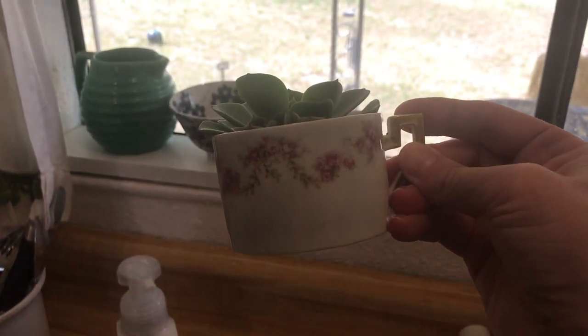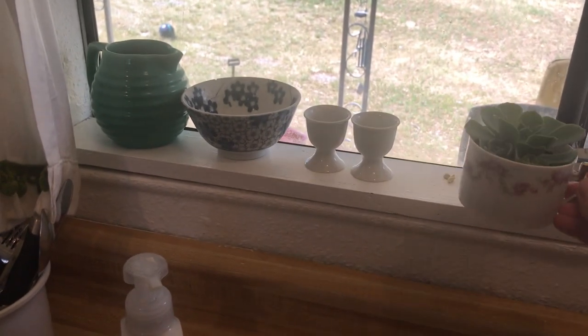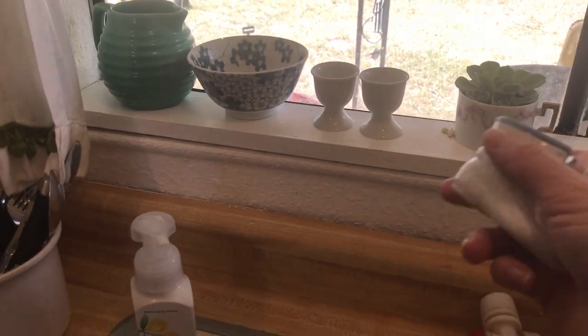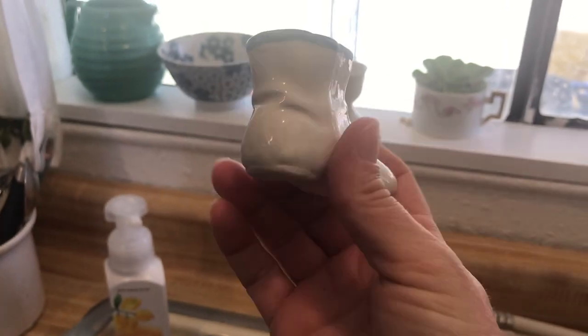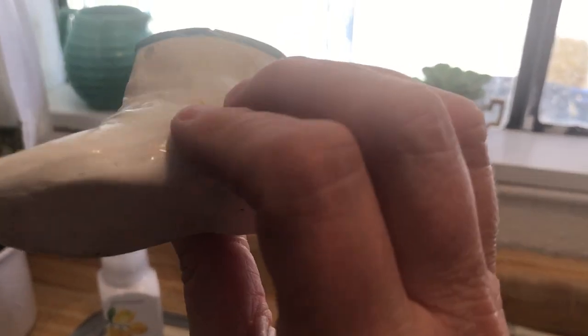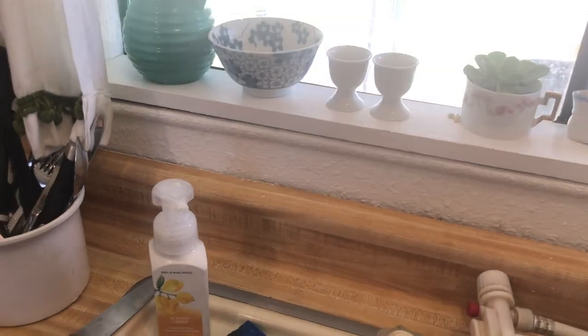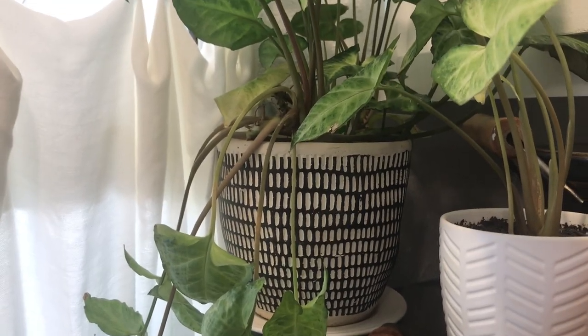Just thrifted these little cute dainty cups and put little plants in them. This one was leftover. That cup is actually from Germany — it's really neat. And I got this little ceramic baby shoe, I just thought it was so cute. A lot of this stuff I've had for a while. This black and white pot was thrifted and given to me — for my daughter, actually.